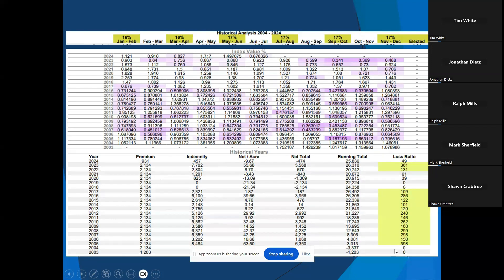The only years in the last 20 years where the producer would have had to pay all or a portion of his premium was 7 years out of 20. The other 13 years, he would not have paid his premium — he would have gotten a check in his pocket, clearing money, with the premium paid out of his indemnity.